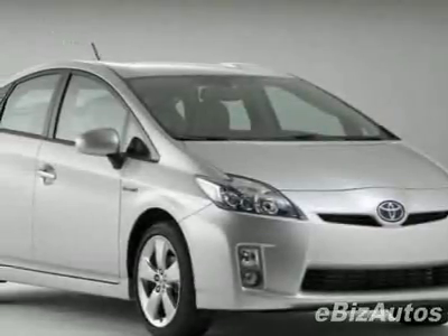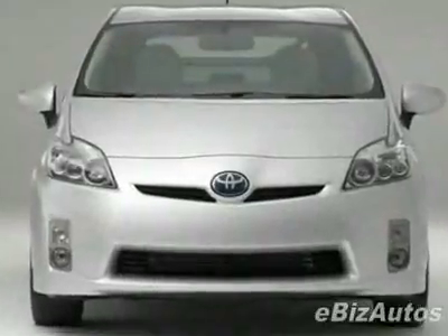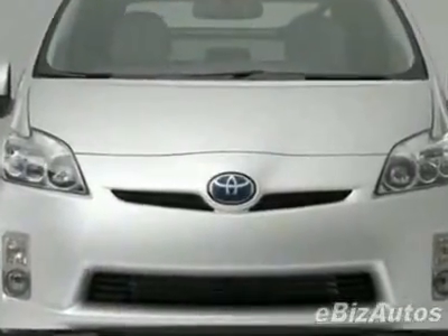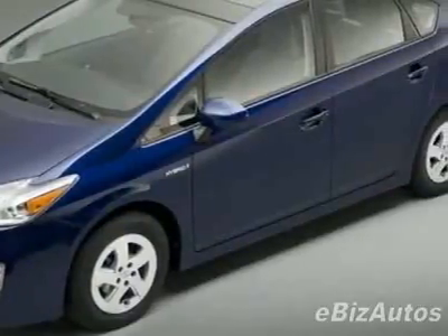Check out this new 2010 Toyota Prius. For your protection, this vehicle has a full factory warranty. This Prius boasts a 1.8-liter inline-four engine and has a CVT transmission.